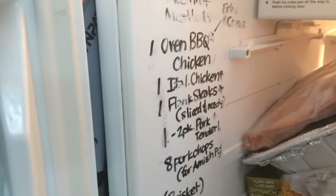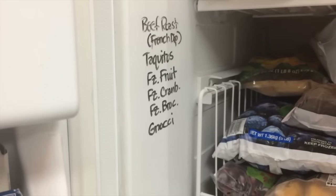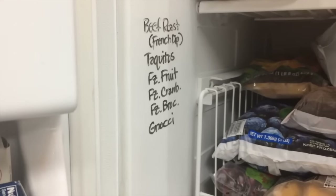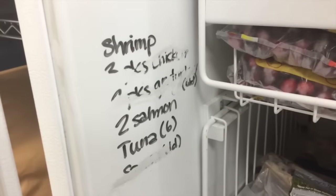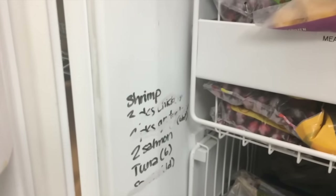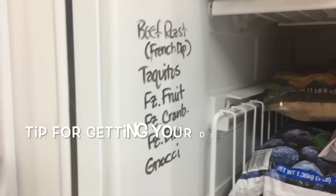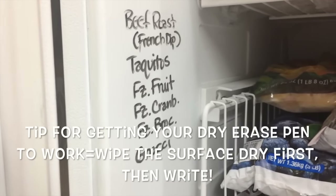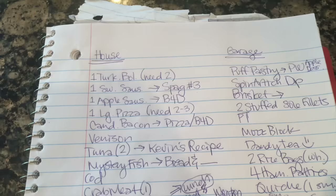I did just move several meals into the house so I need to update this, but I use a dry-erase pen to list out the things that are in the freezer so I don't lose track. I had organized this freezer a few months ago, which is why it was in pretty good condition. As I pull things out I just wipe them down. The key when using a dry-erase pen on a freezer is to wipe the surface down first before writing, otherwise it's really hard to write with.